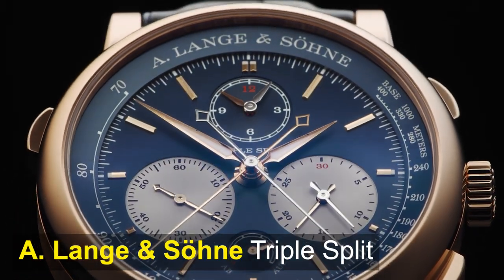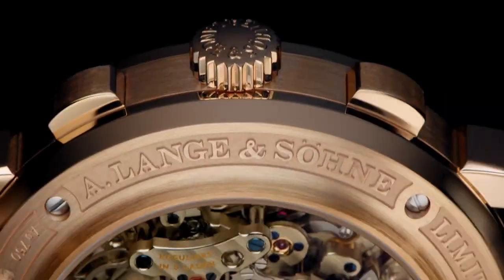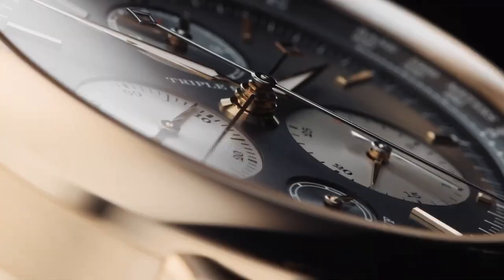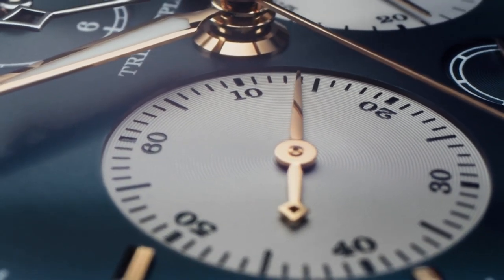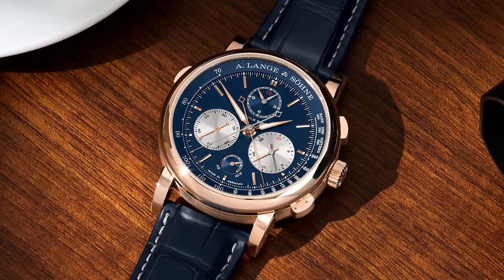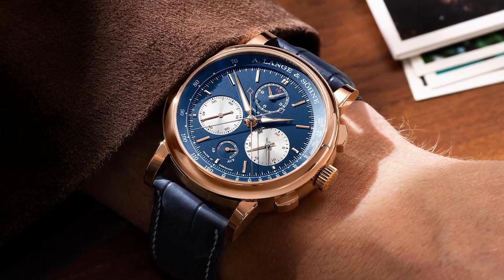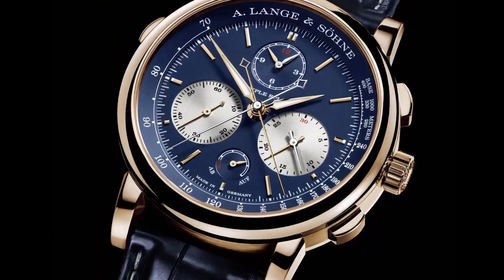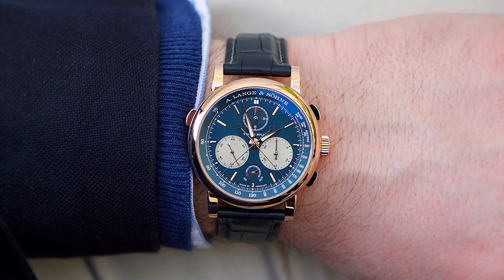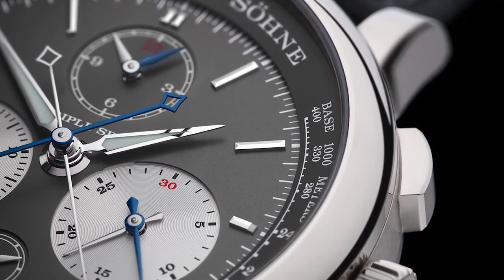Next, the A. Lange & Söhne Triple Split. The Triple Split watch by A. Lange & Söhne is a remarkable timepiece that showcases the brand's long history of producing some of the world's most refined, complicated, and stylish watches. This mechanical split-seconds chronograph is the first of its kind, offering the ability to perform multi-hour comparative time measurements. In other words, the Triple Split can compare the times of two opponents in a race, time consecutively starting events, or add the times of multi-hour events. This level of precision is unmatched in the world of horology, and it's a testament to the brand's commitment to innovation and excellence. With its beautiful design and unparalleled functionality, the Triple Split is truly a masterpiece of watchmaking.